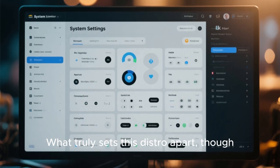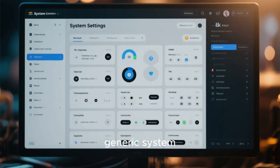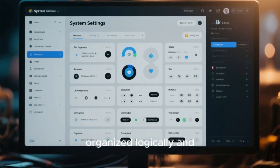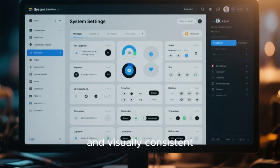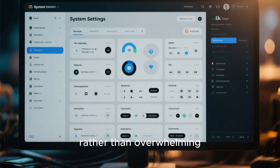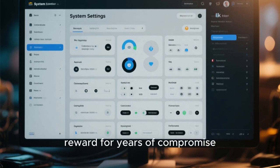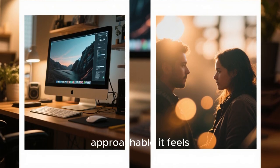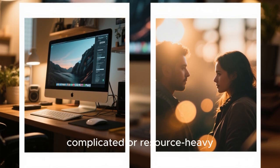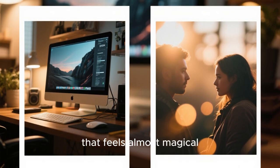What truly sets this distro apart is how deeply the design philosophy goes. This isn't just a pretty theme slapped on top of a generic system — the beauty is woven into the entire experience. System settings are organized logically and presented cleanly. Configuration tools are intuitive and visually consistent. Even advanced options are displayed in a way that feels welcoming rather than overwhelming. For new users, this removes a huge psychological barrier. For experienced users, it feels like a reward for years of compromise. It runs smoothly on modest hardware, balancing eye candy with performance in a way that feels almost magical.